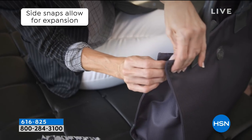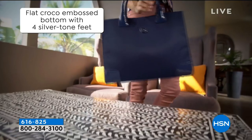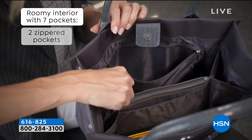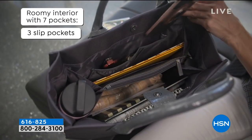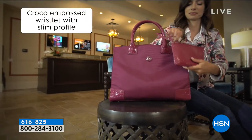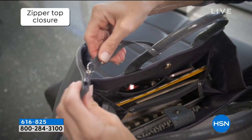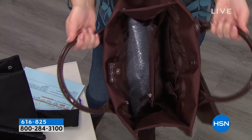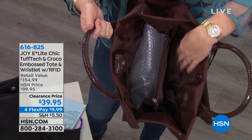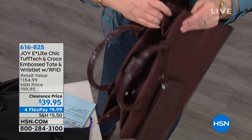Whether it's for work, for travel, or just for every day, this is your everyday bag — it looks so expensive. A lot of the top end designers use these beautiful rich fabrics on their bags and they cost a small fortune. But with the croco finish, you're going to flip when you see all the organization inside. It has a center zip compartment, side wall pockets. On this side, you have another zip compartment. It snaps closed, and depending on how much room you need, it'll pop open for you.